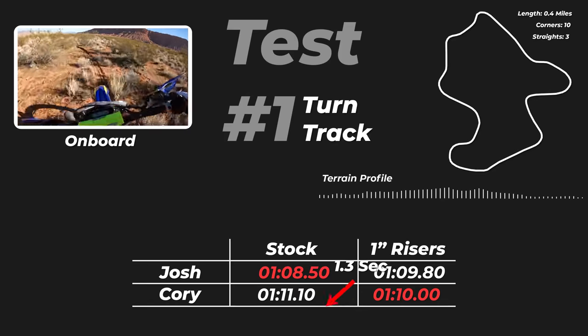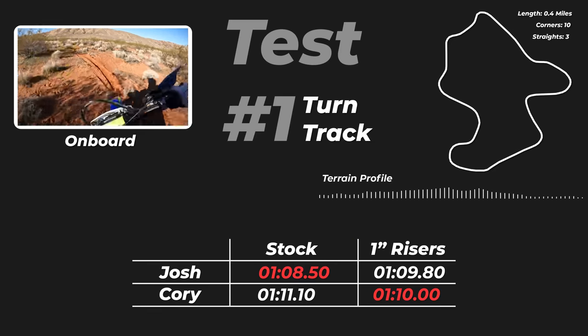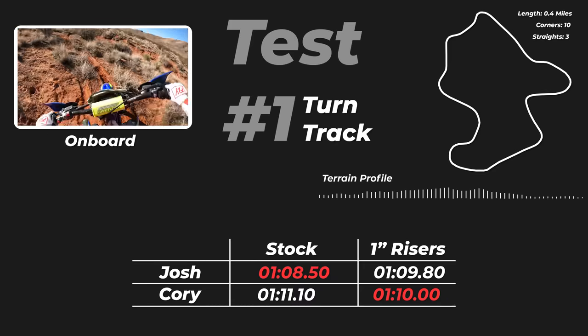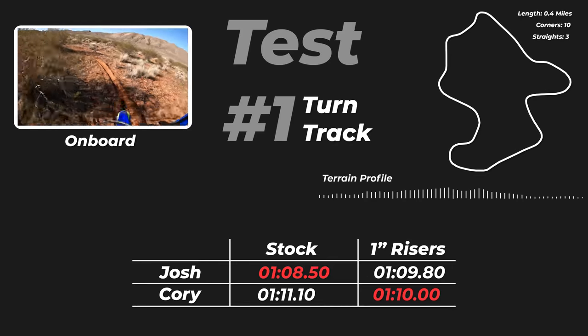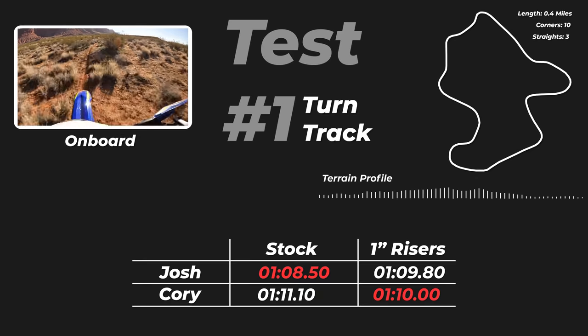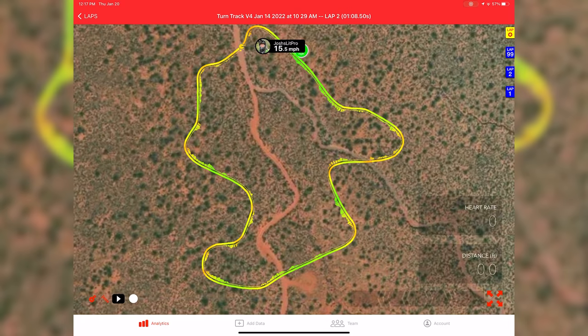On test number one I was actually 1.3 seconds faster with the lower handlebar height. Corey, on the other hand, was 1.1 seconds faster with the taller handlebars. It's interesting that we have split data here, but it's also important to keep in mind that we're comparing both the numbers and the rider feedback — sometimes you may feel faster on a setup and you're actually slower. Let's jump into the LitPro MX app, which has features that allow us to dig a little bit deeper into the data. We can view the track layout and scrub through to see speed and time at different points throughout the track.